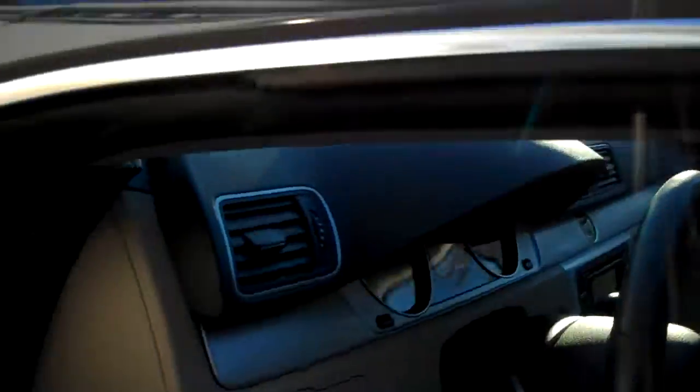Bluetooth, a place to store your sunglasses, cup holders, large storage compartment in the center that tilts up as well so you can use it as an armrest. Close the door — nice solid thud.